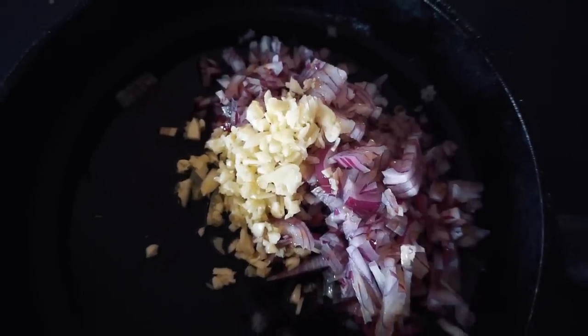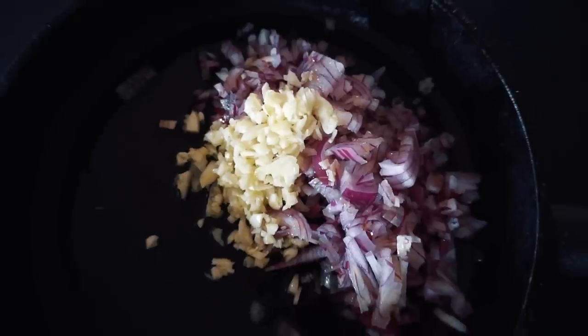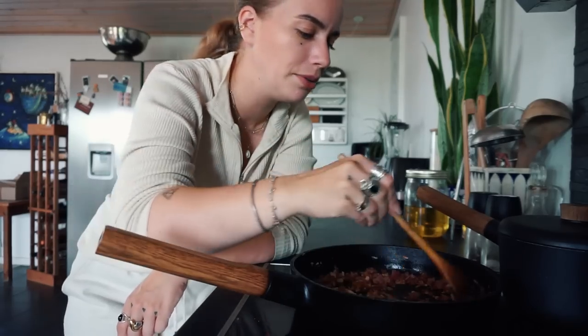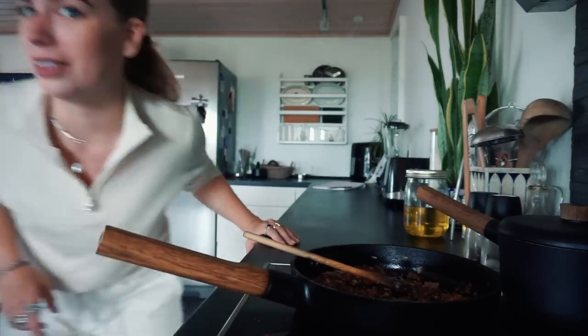Now we have three cloves of garlic and one entire red onion on the pan with some olive oil and we're just gonna brown this. Simply cooking garlic and onion on a pan is the most essential start. Oh, that smells good. Now we're gonna turn the heat down and then add the tomato puree and the pesto. Still in sweats, but we'll get there.